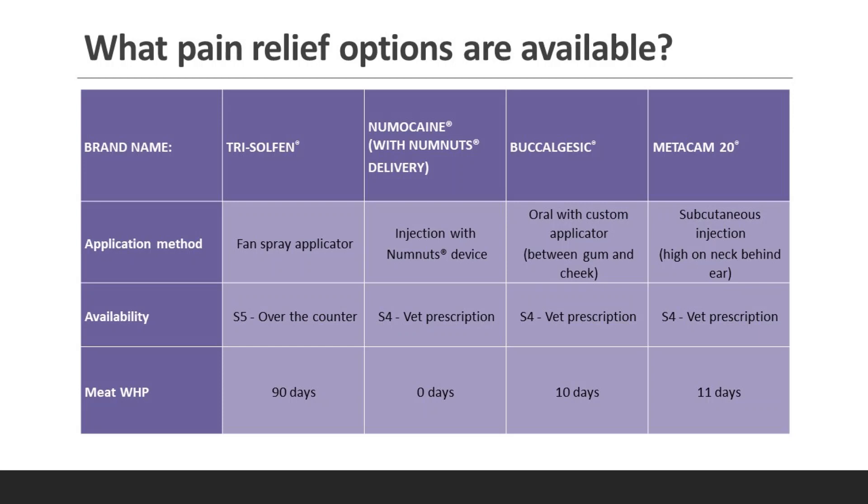Availability is another point of difference. Trisulfan is available over the counter through registered resellers, while the other three products are available as S4s on veterinary prescription. The meat withholding periods differ: 90 days for Trisulfan, zero days for Numacaine, 10 days for Bucalgesic, and 11 days for Metacam 20.